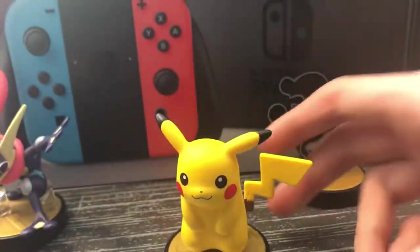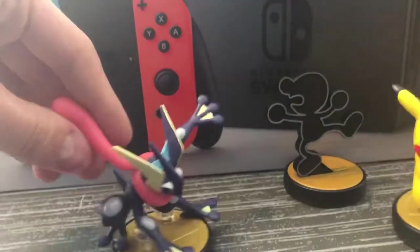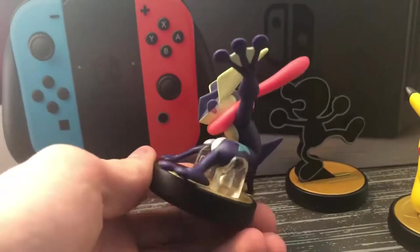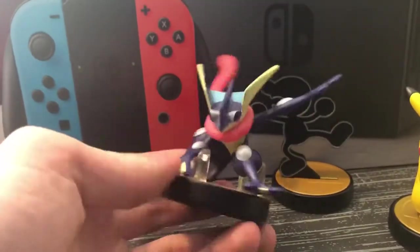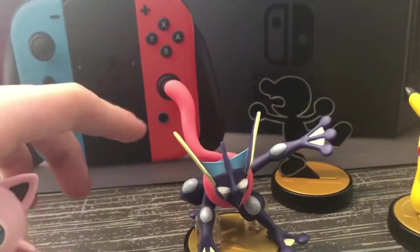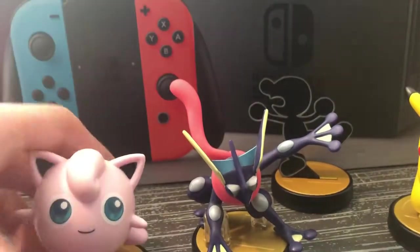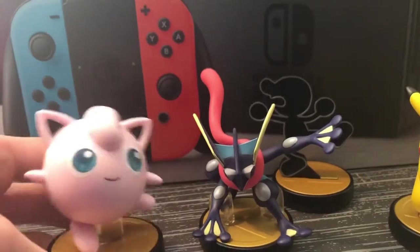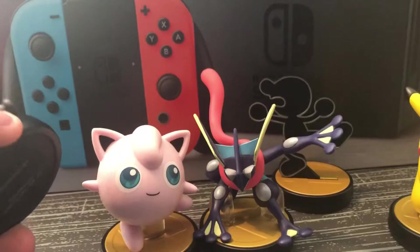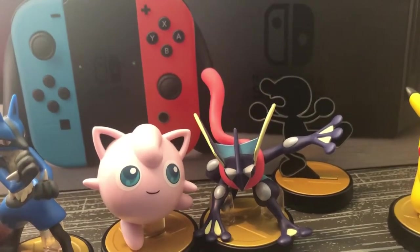We have Mewtwo — this one is not even mine, it's my big sister's. Then we have Greninja. This is an original Greninja, not a restock. They're gonna restock him at GameStop on April 12th, along with Wario, which I'm probably gonna pick up later. If you want to see what new amiibo I get, follow my Instagram — link in the description. Then we have Jigglypuff, and we have Lucario. I think he came from the same place as Jigglypuff.